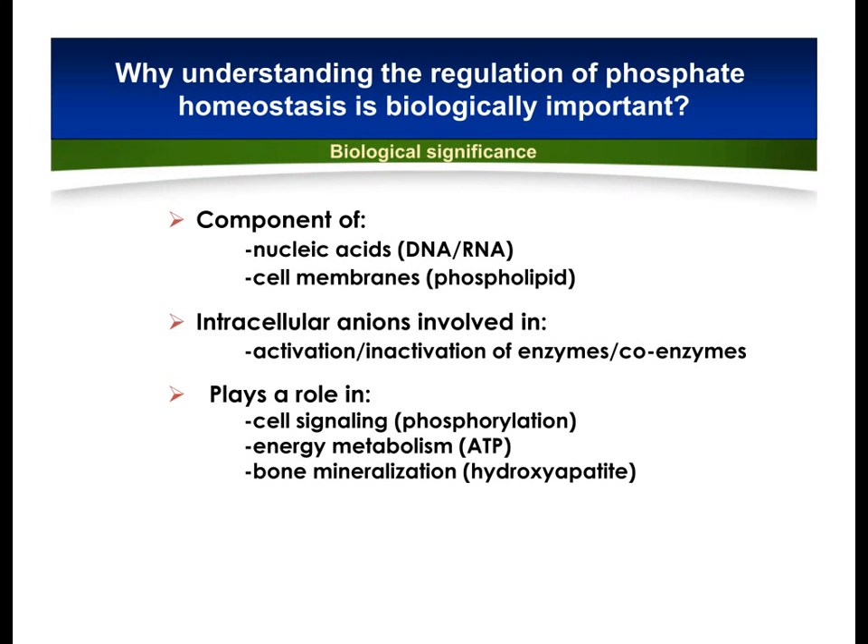Hello everyone, I'm Mohamed Rosak and in the next couple of minutes I will explain my recent article published in Archives of Biochemistry and Biophysics, related to how bone and kidney interact with each other to keep normal phosphate balance.